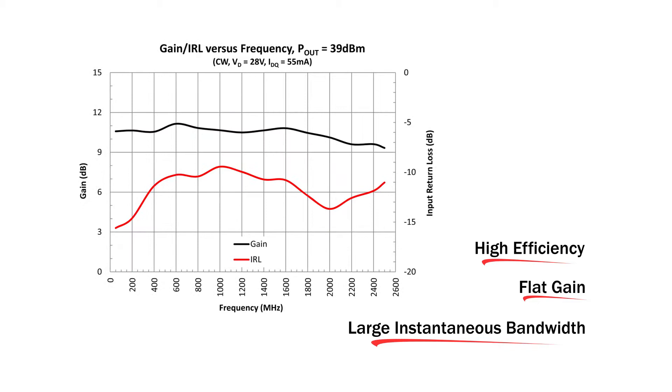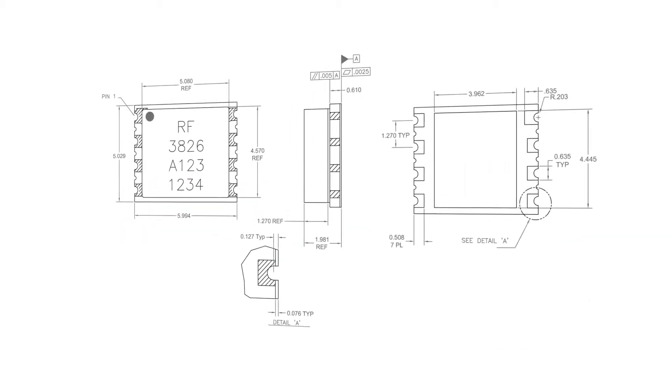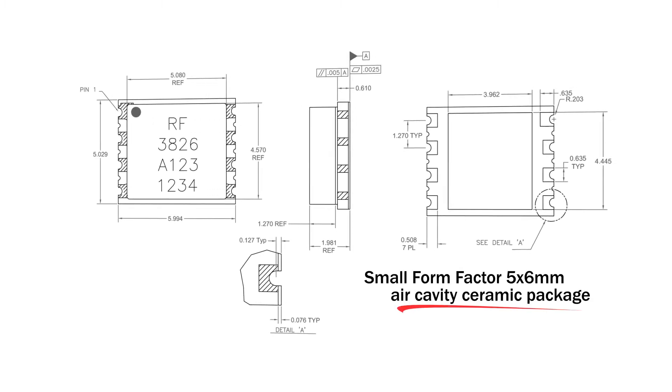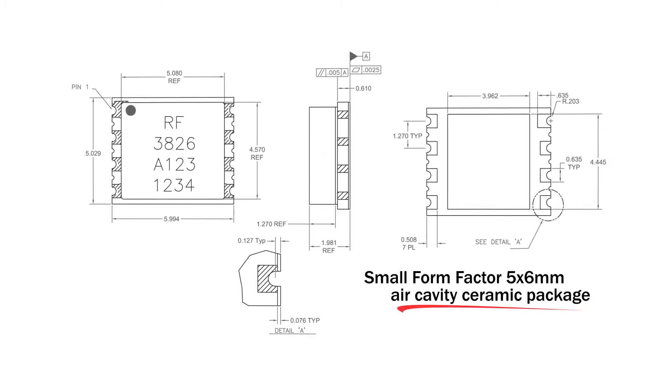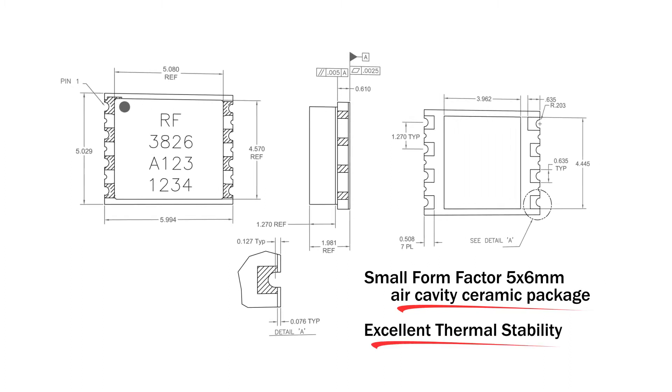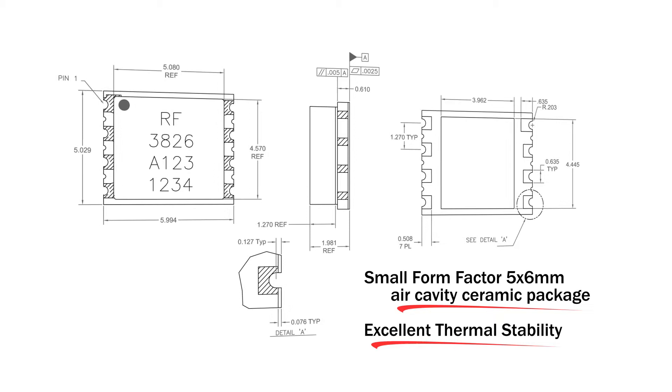and large instantaneous bandwidth in a single amplifier design. The RF3826 is an input-matched GaN transistor packaged in a small form factor 5x6mm air cavity ceramic package, which provides excellent thermal stability through the use of advanced heatsink and power dissipation technologies.